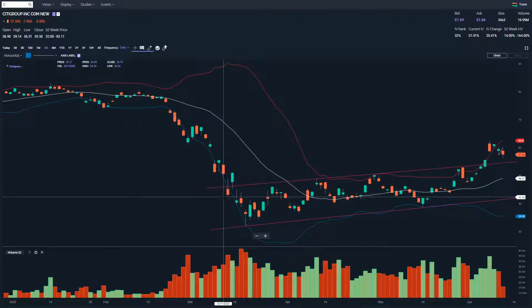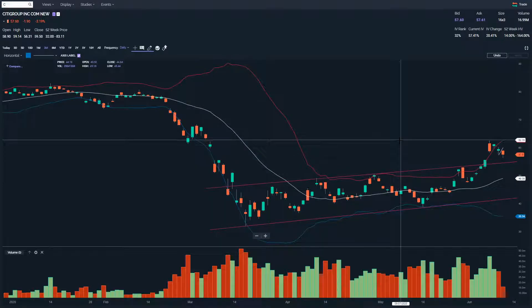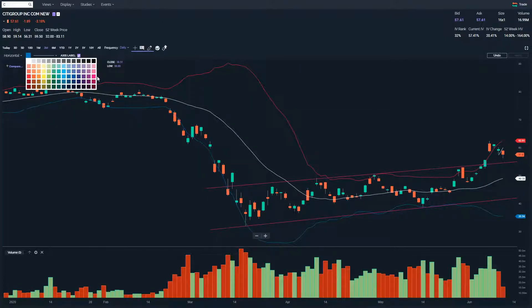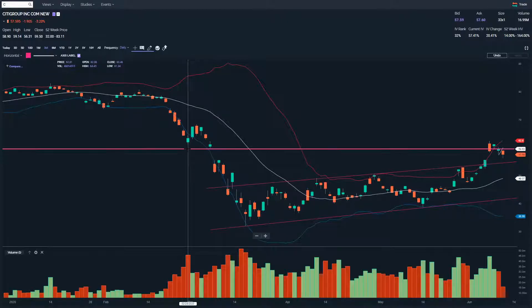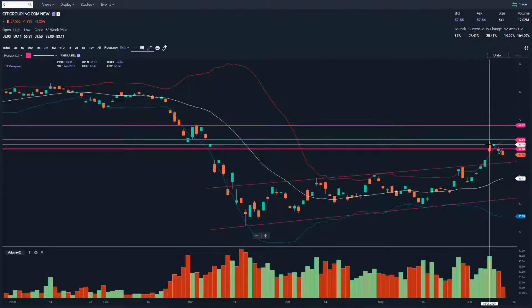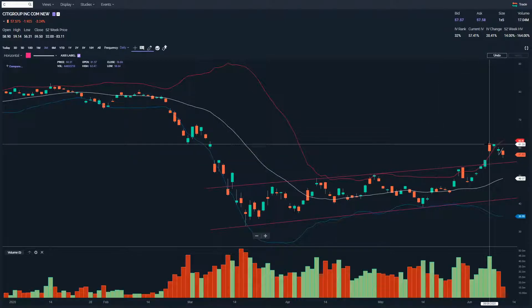Hi, welcome back to the Price Action Analyst YouTube channel. Just wanted to do a quick update on Citigroup. In the last video I explained why I wanted to get short here. Price had broken up out of this slight uptrend, but I was expecting selling pressure or resistance into these gaps and this previous high. In addition, price had stepped outside of the Bollinger Band and you had a bearish candle open and close down there, so you already had evidence of selling pressure.